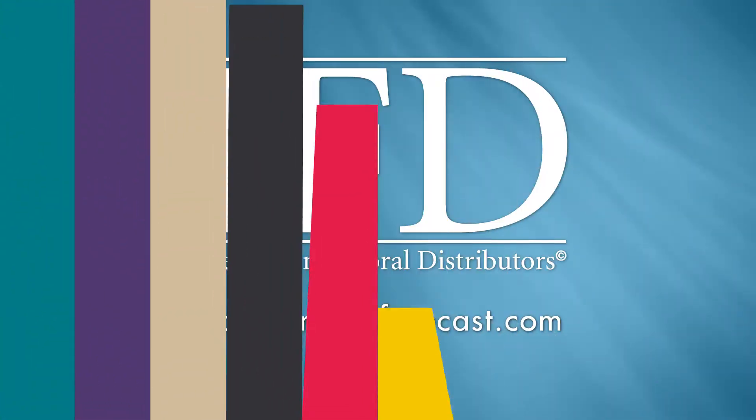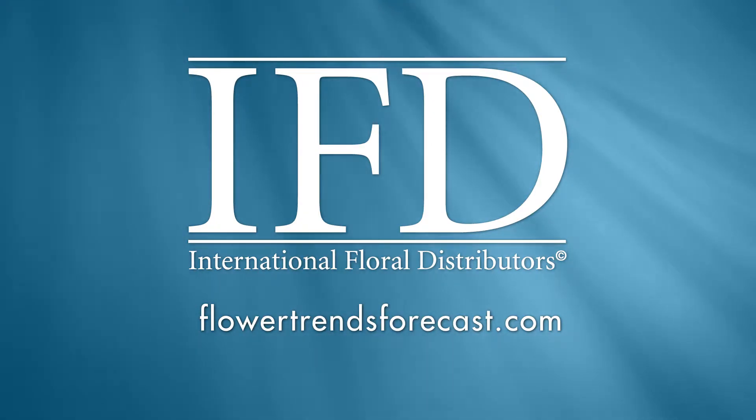For more about the emerging trends for living and decorating with cut flowers, visit FlowerTrendsForecast.com.